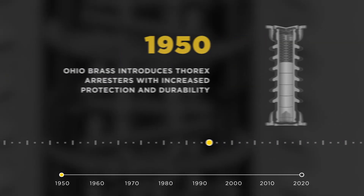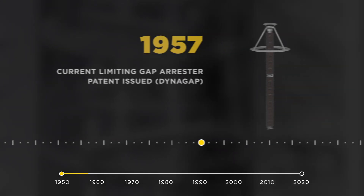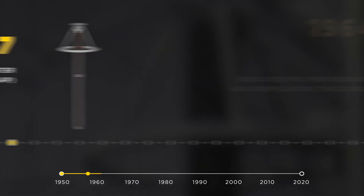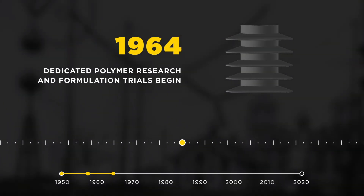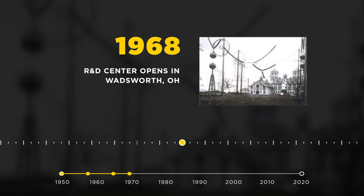Hubble Power Systems' Ohio Brass brand began the manufacture of surge arresters in 1950 with the introduction of the Thorax series arrester. A breakthrough in arrester technology was reached in 1957 by Hubble with the invention of the current limiting gap. Ohio Brass continued their storied history with a foray into polymer research starting in 1964, and their efforts as a pioneer in high-voltage design and testing culminated in the investment in a full-scale R&D center in 1968.